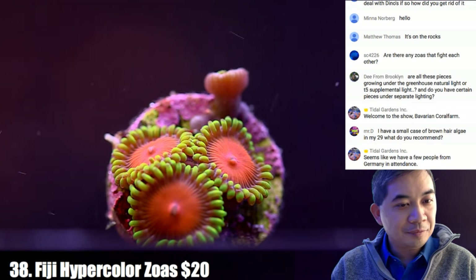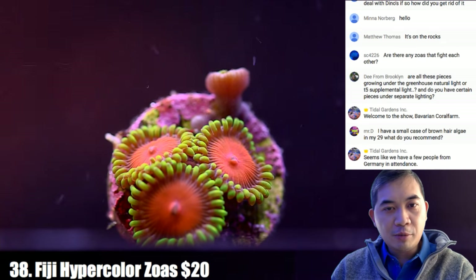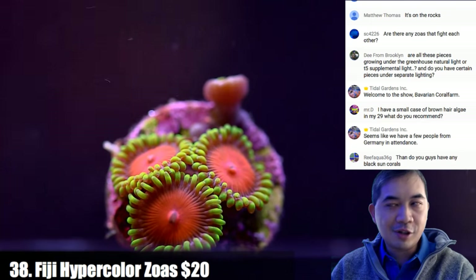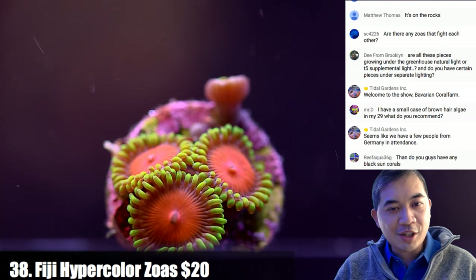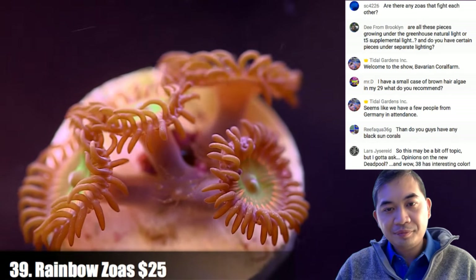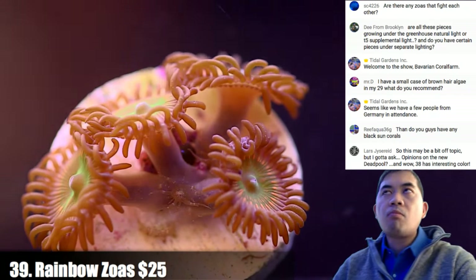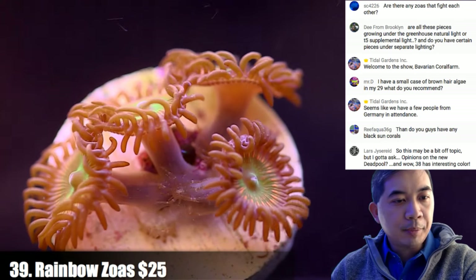There are a lot of Germans watching the stream, which is very cool. For the longest time Germany had weird telecommunications laws where live streams on YouTube were considered like a television broadcast and were blocked. So it's great to start seeing Germans able to watch — though sorry, you can't purchase because we can't ship to Germany. Coral thirty-nine is some rainbow zoas with a little Aiptasia in the middle — we'll feed that to a copperband before shipping. We struggle with non-photosynthetic corals like black sun corals — they just shrivel up and die because we don't feed them enough.